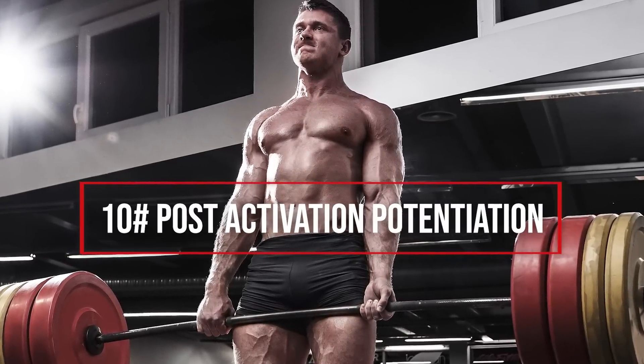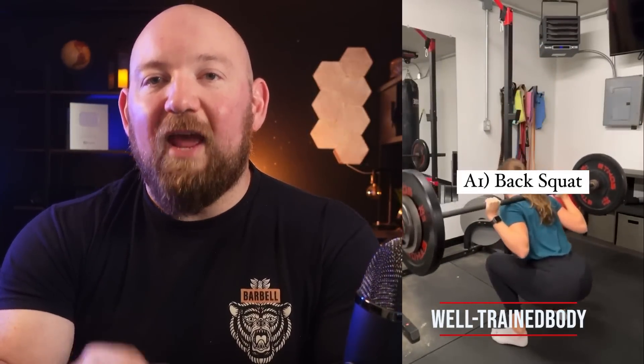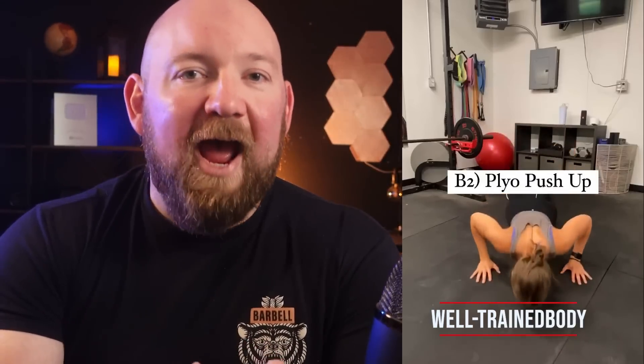Thing number ten: post activation potentiation — one of the best applications of all the neurological stressors covered here. When you lift heavy first, then go into a lighter lift, you're actually going to be stronger with the lighter weight. So with holds, partials, negatives, and so on, it's almost always a great opportunity to drop back and get some heavy work in a full range of motion.